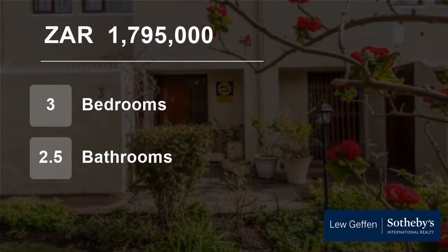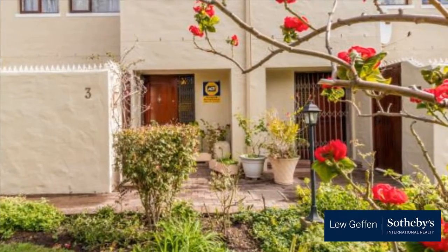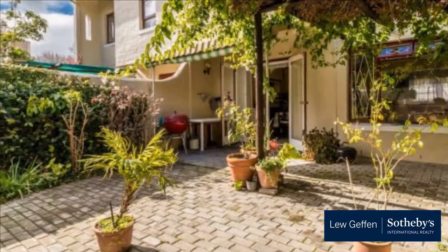Welcome to this three-bedroom townhouse for sale in Plumstead, Cape Town, Western Cape, South Africa for 1,795,000 Rand. This large double-story townhouse in Upper Plumstead has lots of character.